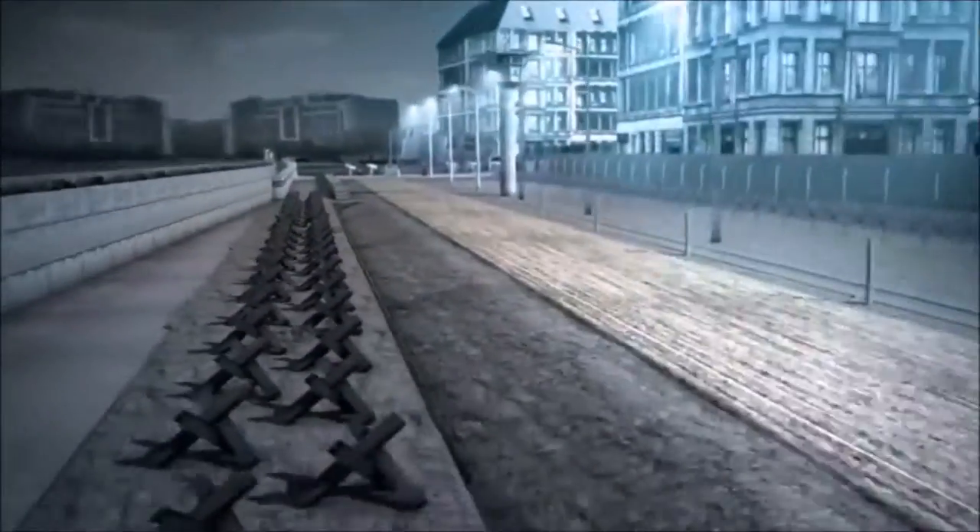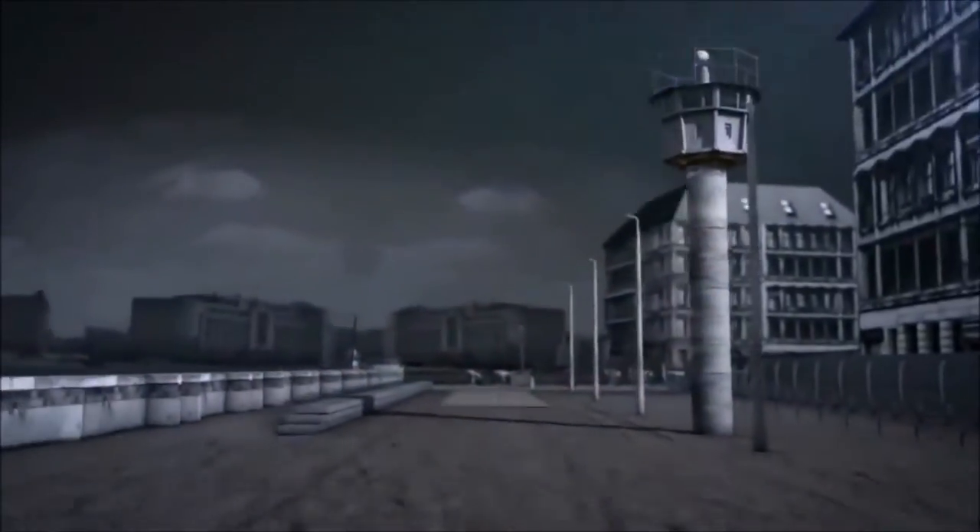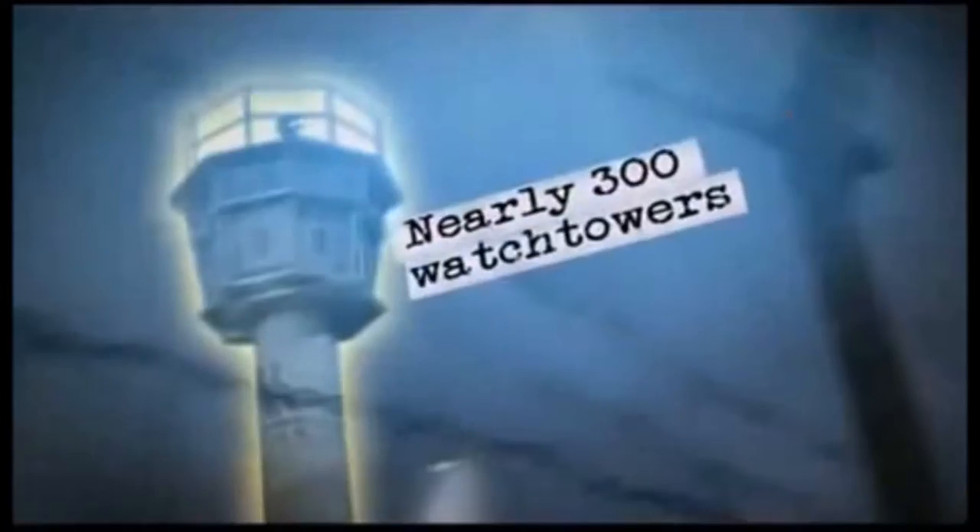To patrol the area, a pathway was built to allow for patrols to occur through automobile. Guard towers, whose soldiers had orders to shoot on sight, stood alongside the patrol path.